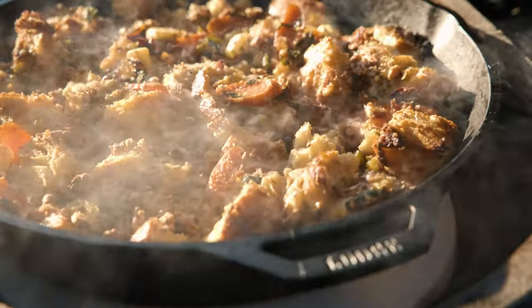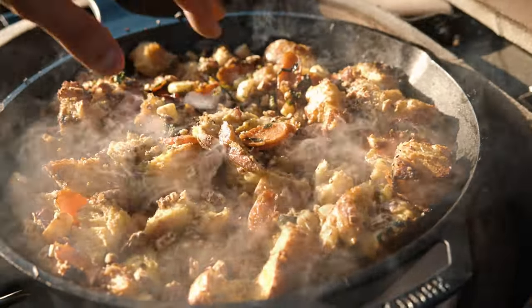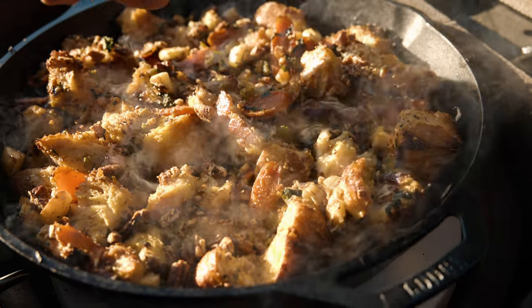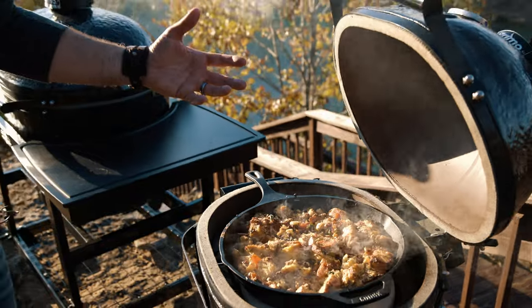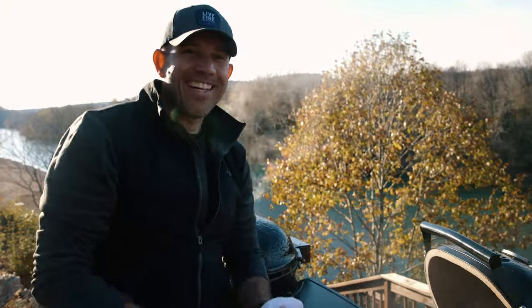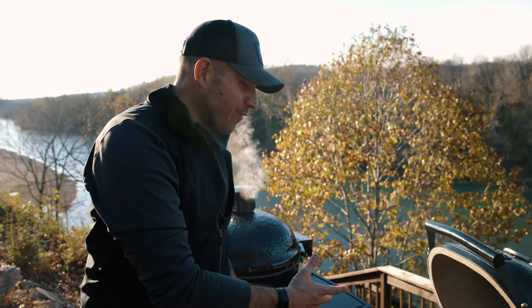That's what we're looking for — check that out. We have this beautiful golden caramelized crust atop the stuffing. Still just a little bit tender and soft on the inside, but that egg is cooked through. There's so much flavor in there. It's going to be amazing for the turkey.